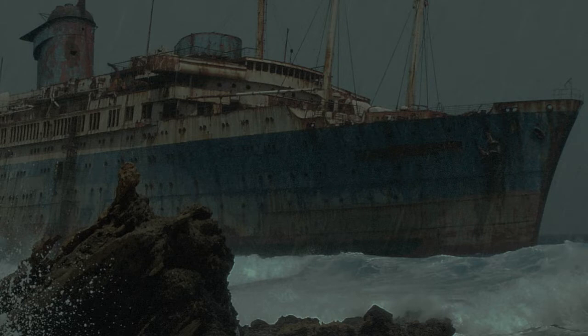Description: SCP-2467 is a large ocean-going ship, approximately 300 meters in length and 45 meters in width, bearing the nameplate D.V. Toluca. Research personnel have been unable to find any record of a ship matching the Toluca's description that has been registered to any port in the last 138 years.